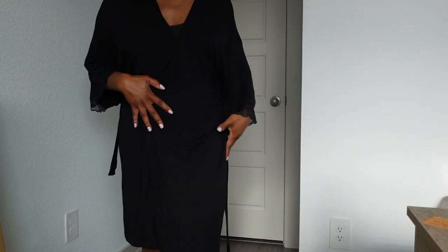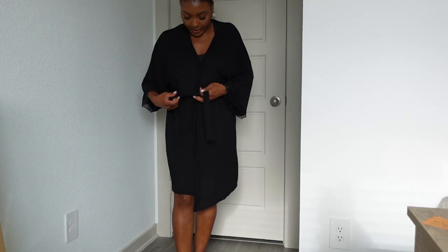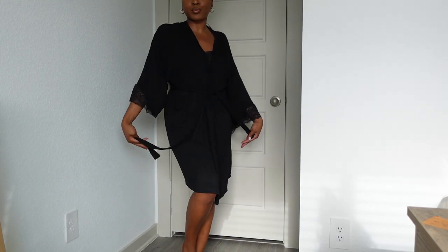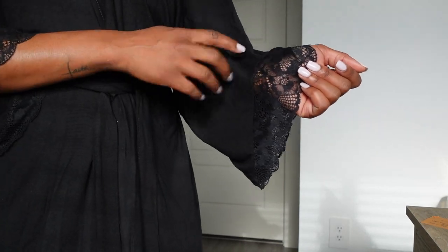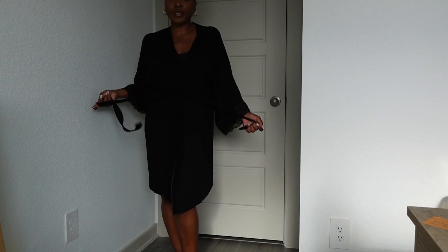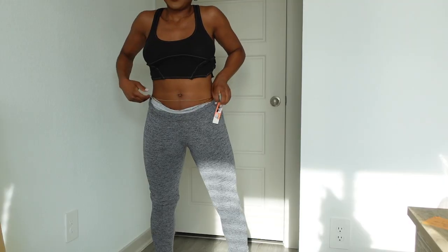The next item is this robe from Stars Above — another brand sold at Target. It's a little black robe with lace detailing on the sleeve, which gives it a sexier look. I feel like everyone needs a basic black robe in their wardrobe. This robe was five dollars and twenty cents but I got it 50% off.